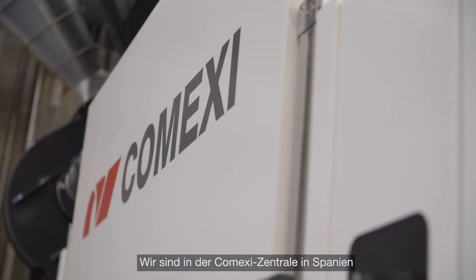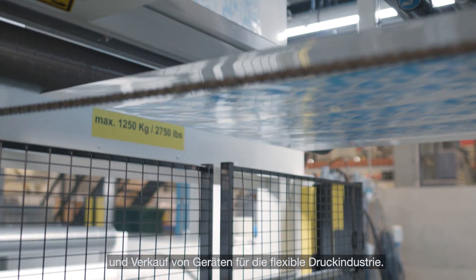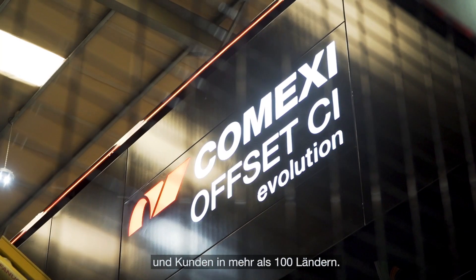We are at COMEXI headquarters in Spain. COMEXI is a world leader in design, manufacture and sale of equipment for the flexible printing industry. We have 70 years of experience and customers in more than 100 countries.